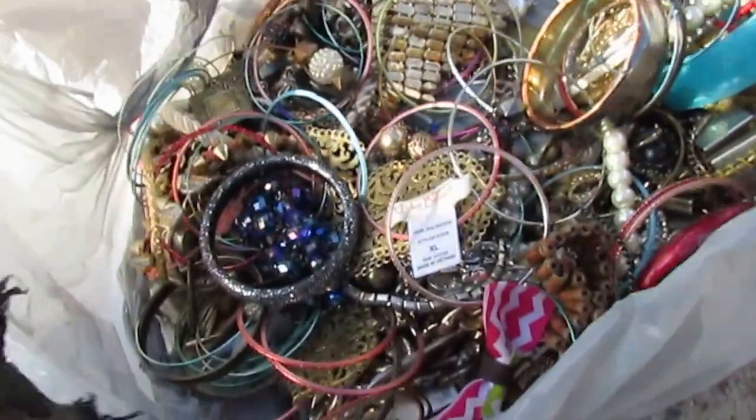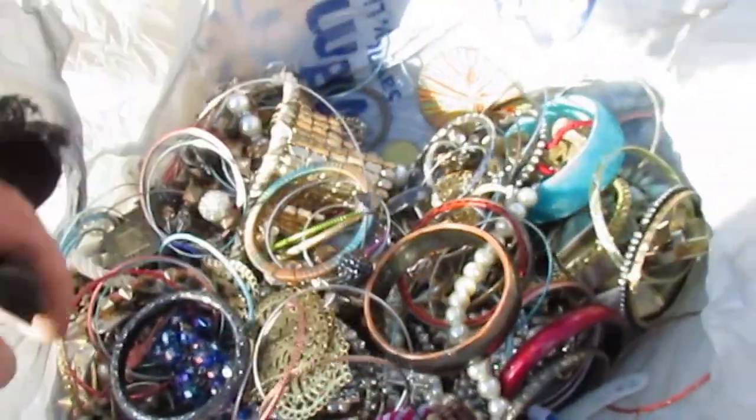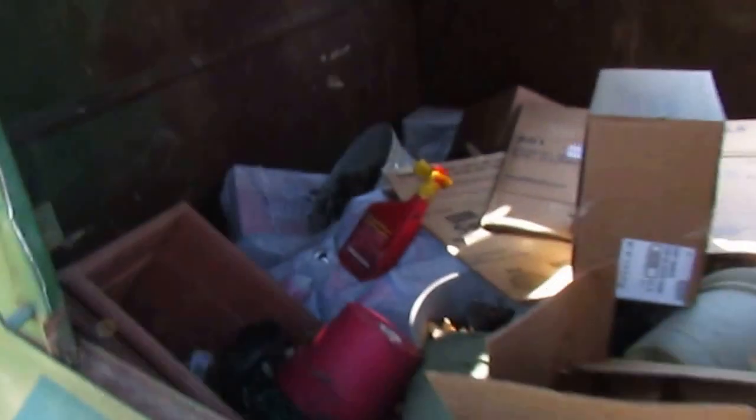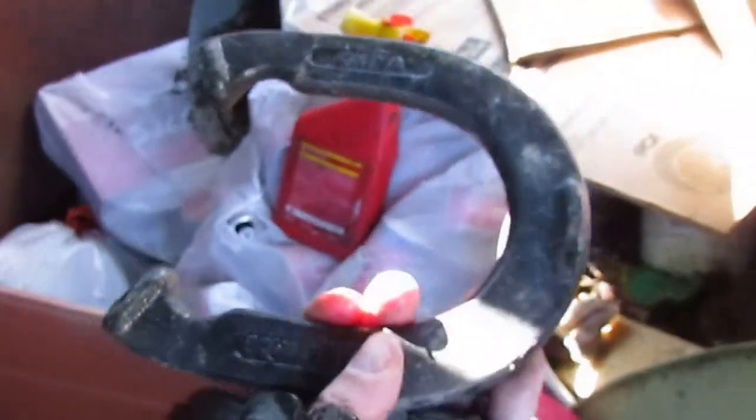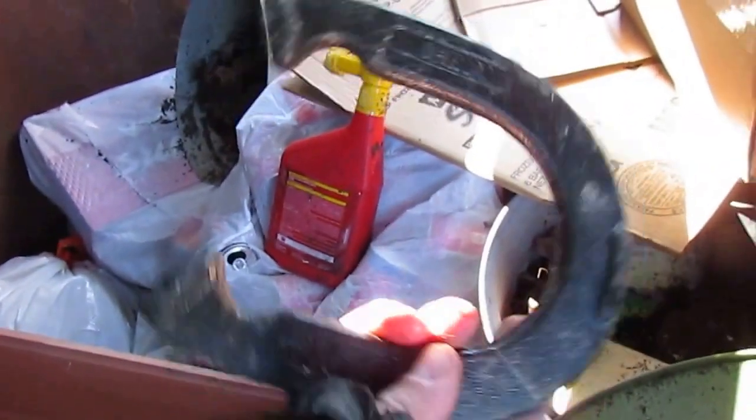There's a ton of stuff in there. I turned the camera back on because these big square flower pots — I was gonna snatch them up, but look, a dog chewed on the corner, so oh well. But look at this: got me a lucky horseshoe, what do you think about that?